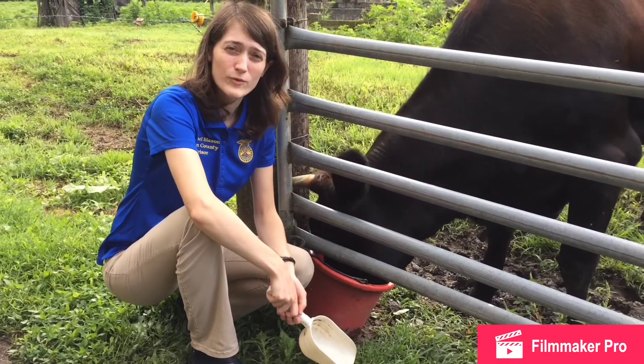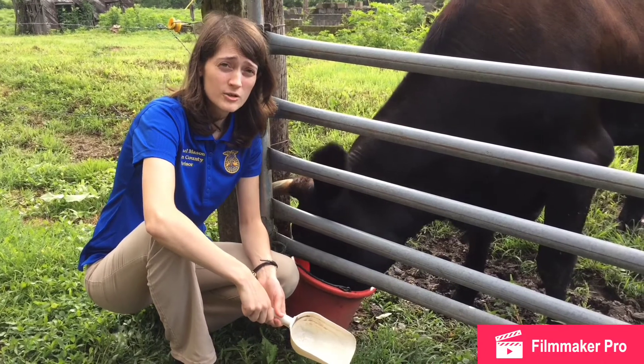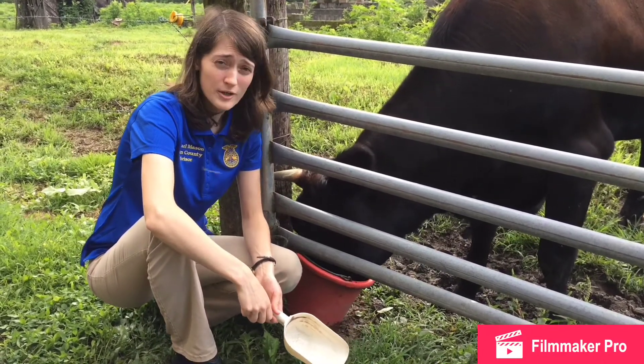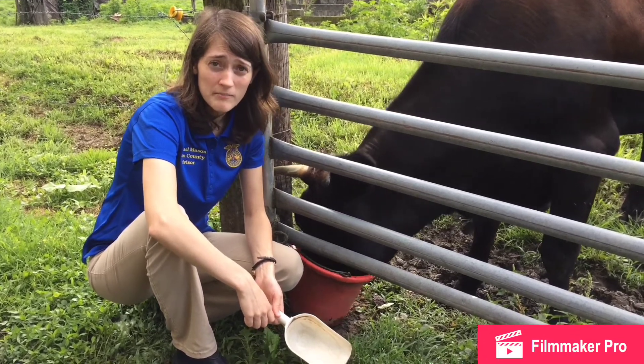So now you know all about the four stomachs of a cow. And cows aren't the only animal — you now know about the four stomachs of a goat, sheep, giraffe, deer, elk, buffalo, and camel.